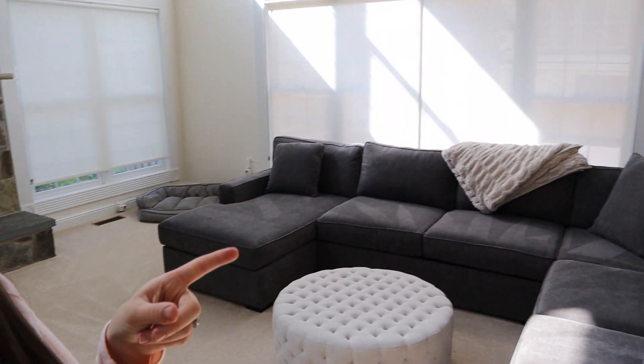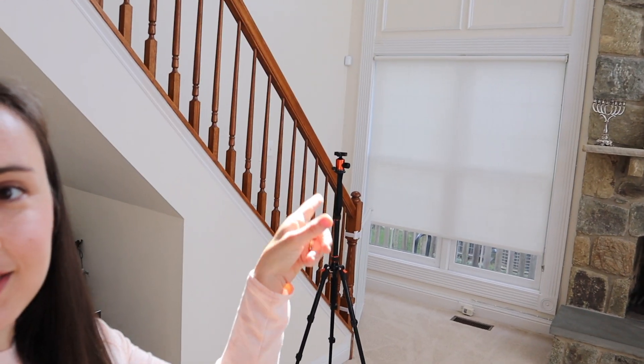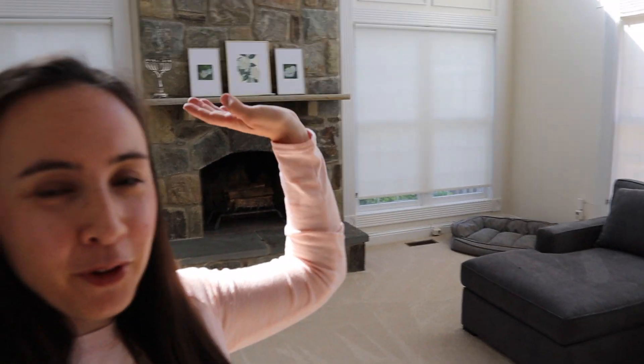This is our family room — totally undecorated, just our couch, ottoman, fireplace, and back stairs. I'm going to make this whole room give it its Hanukkah vibe.